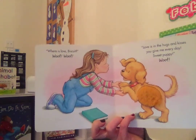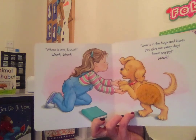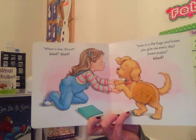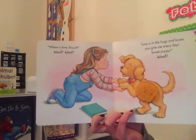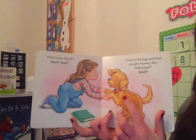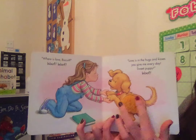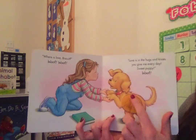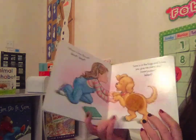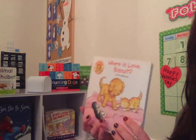Where is Love, Biscuit? Woof, woof! Love is in the hugs and kisses you give me every day, sweet puppy. Woof! Oh, I forgot to touch Biscuit's fur — it's very soft. He has long fur, but some dogs have short, smooth fur. The end. So let's take a look back in the story to see how we show people and animals that we love them.